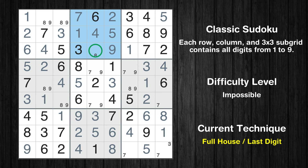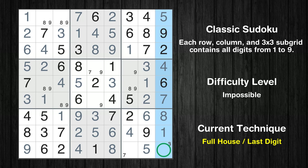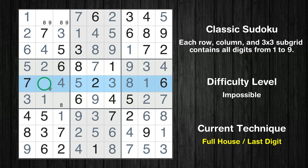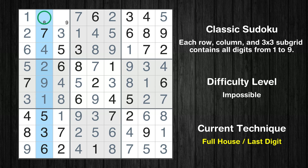Only 8 is missing in the 2nd box. Cell row 6, column 9 is a naked single. Only 3 is missing in the 9th column. Only 7 is missing in the 9th box. Cell row 4, column 7 is a naked single. Only 8 is missing in the 6th box. Only 7 is missing in the 4th row. Only 9 is missing in the 5th box. Only 9 is missing in the 5th row. Only 8 is missing in the 4th box. Only 8 is missing in the 2nd column.